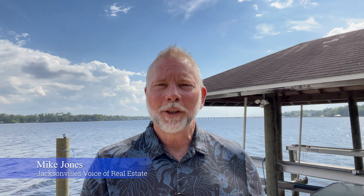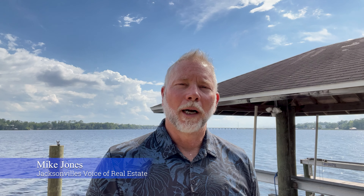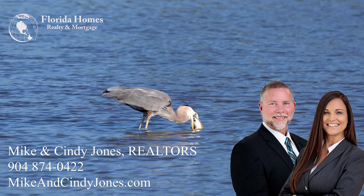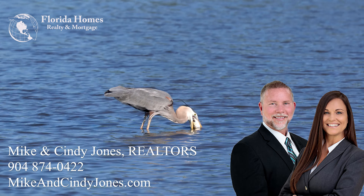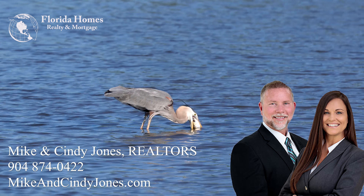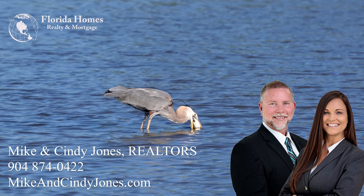So if it is a riverfront lifestyle you are seeking, get with me — I would love to show you this house. Cindy and I do this so we can help you, and we would love to show you this property or any other properties in the Jacksonville area. By the way, if this listing is still available and you want to know more details, pricing, and stuff like that, I'm going to put a link in the description below. Feel free to go there and then just give us a call. I'm Mike Jones, Jacksonville's voice of real estate. Thank you for watching.